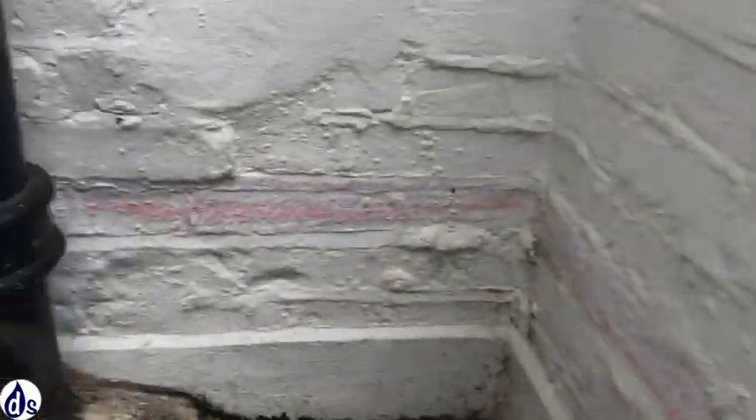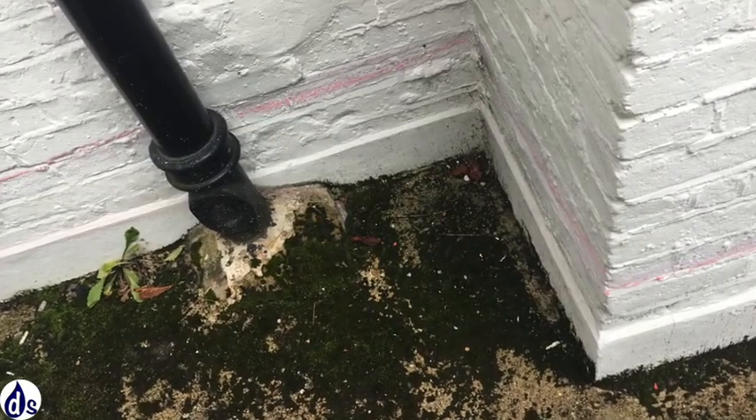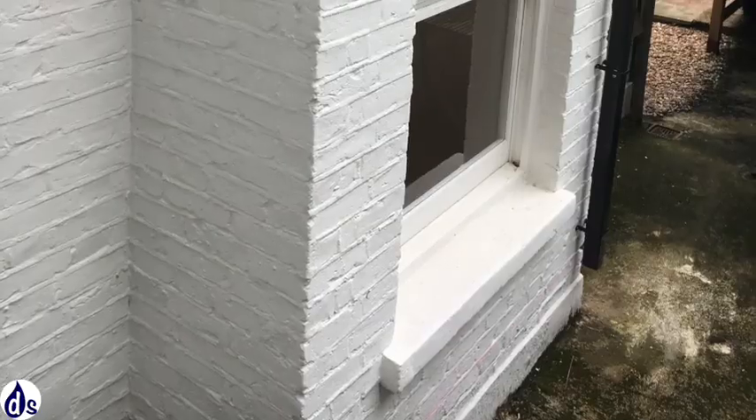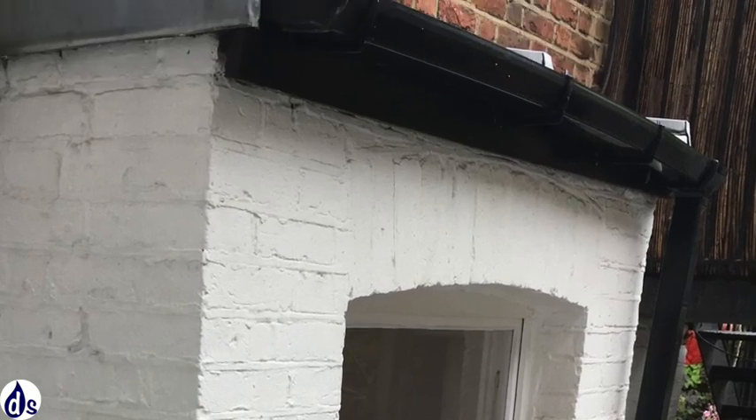Looking at the outside, we can see water has been splashed up the sides. There is a lot of moss, which indicates that not much sunlight is getting into that area. Looking up at the little roof, there appear to be some gutter issues.